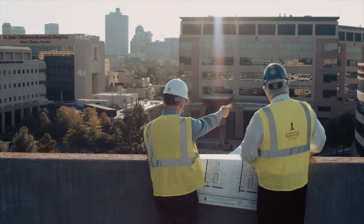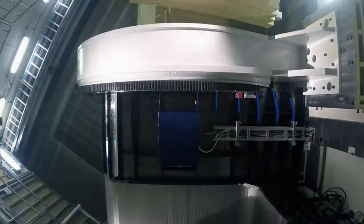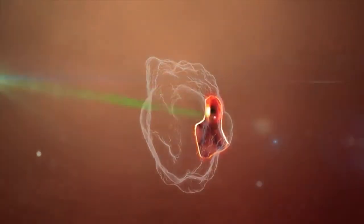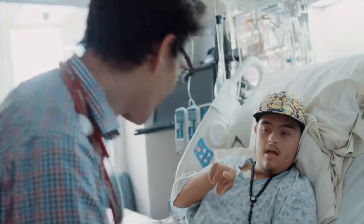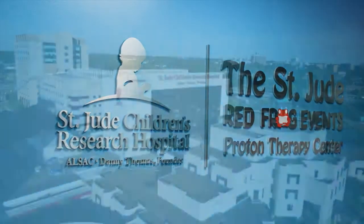36 months of construction, 1.5 million man hours invested, sub-millimeter accuracy, pushing the boundaries of innovation, technology, and particle physics to find cures and save children. The new St. Jude Red Frog Events Proton Therapy Center.